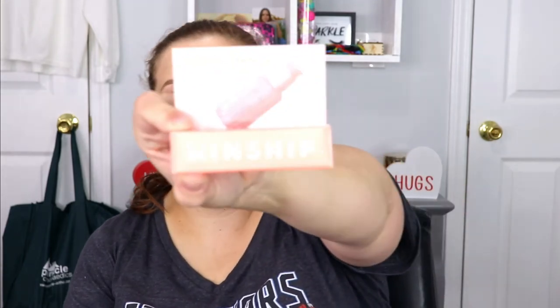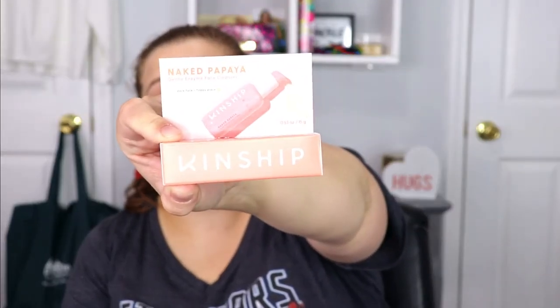The last item is from Kensha — this is the Naked Papaya Gentle Enzyme Face Cleanser. That sounds really, really nice. I love getting new facial cleansers and testing those out, so this is right up my alley. It says it's a daily non-foaming cream cleanser that purifies, hydrates, and softens skin without stripping, with a smoothie-like texture. It feels like the tropical vacation you deserve.